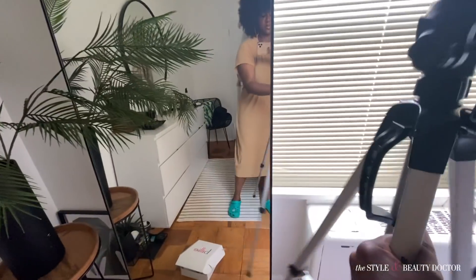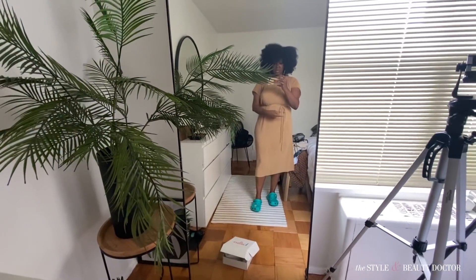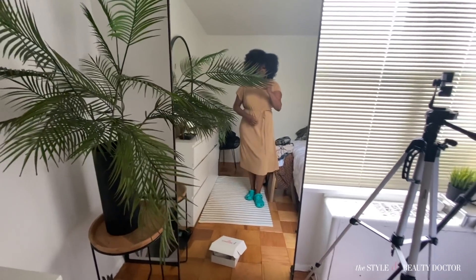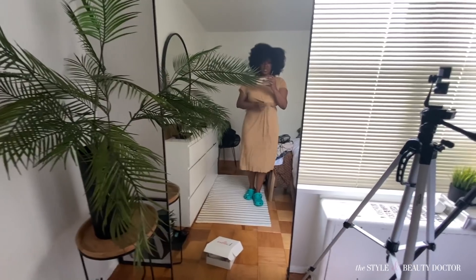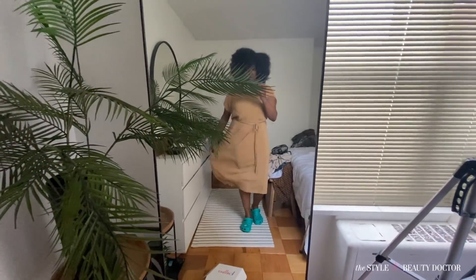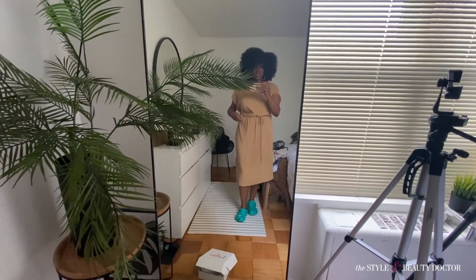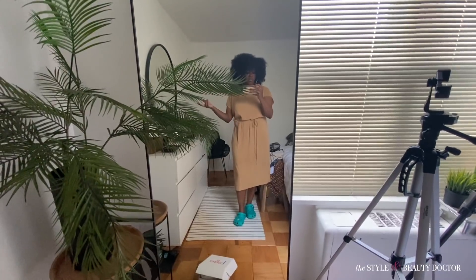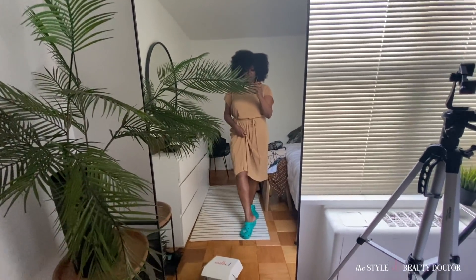Excuse the mess of clothes in the back — that's being fixed. This is just an old dress from Zara. I want to loosen it a little so it lays nicer. It's a quick throw-on dress, old as heck from Zara — I got it maybe two years ago from the Zara sale, which means it was probably from a season or two prior to that.